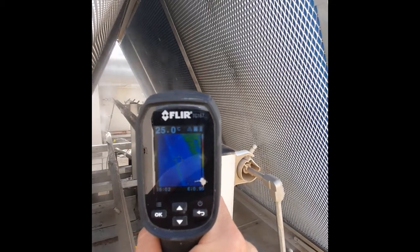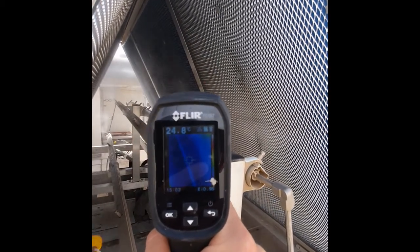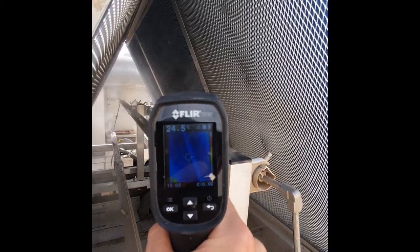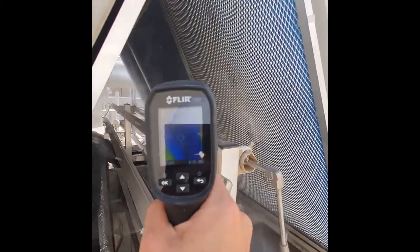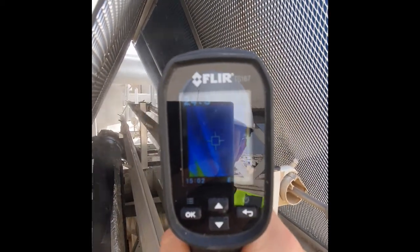It is important to understand that we are not cooling the air with cold water, but using a pure evaporation process achieved by an extremely fine mist through our high pressure water pumps.